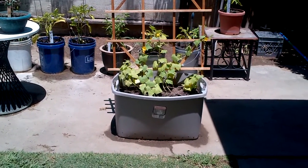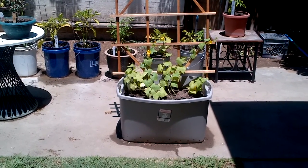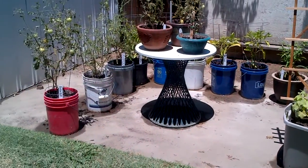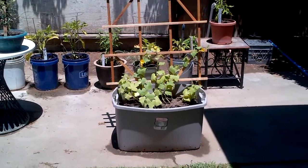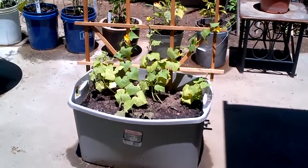Hello YouTube, this is Michael. I'm doing a little update on my vegetable garden. It's going to be a quick video, but I want to actually do an update on this cucumber.